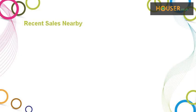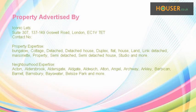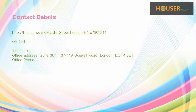Recent sales near this property are shown here with sale prices. This property is marketed by IconicLets, who have expertise. For further details, please visit the IconicLets website.